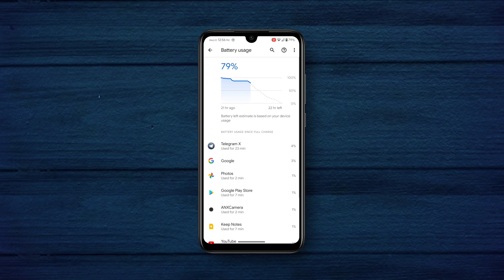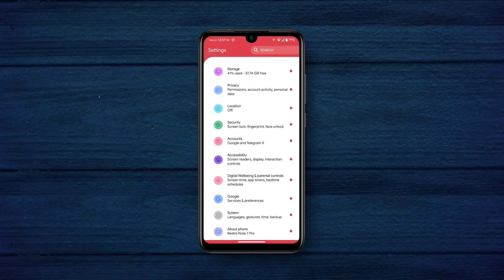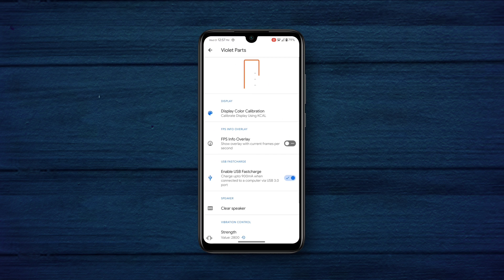Battery backup is so good I'd say — I left this phone at 87% while sleeping and found it at 86% when I woke up, so the idle drain is normal. This ROM also has the violet parts where you can tweak the display color along with some other options.